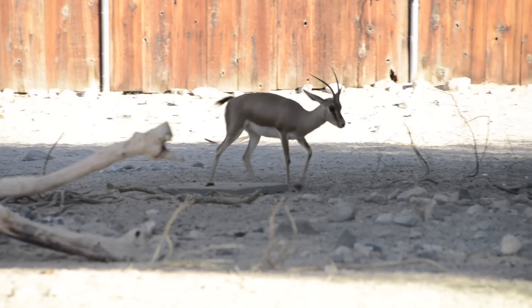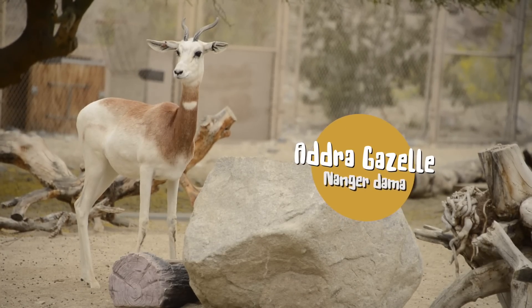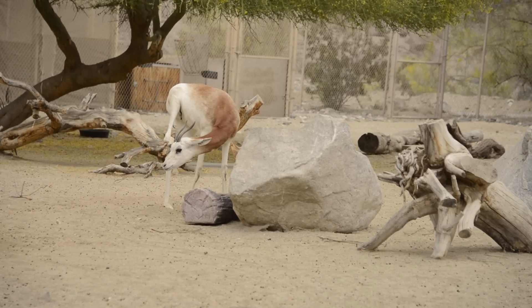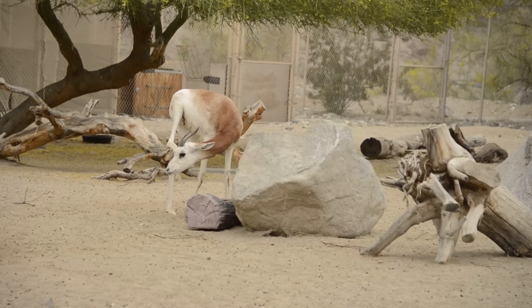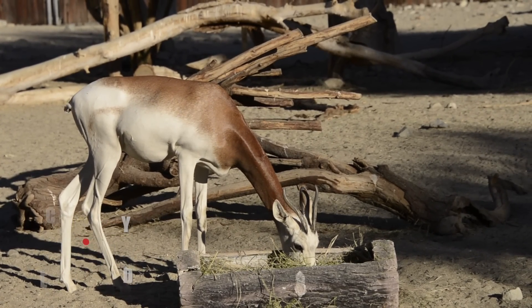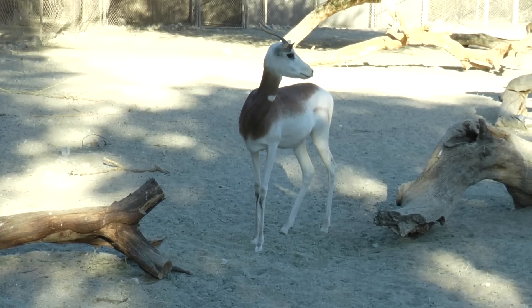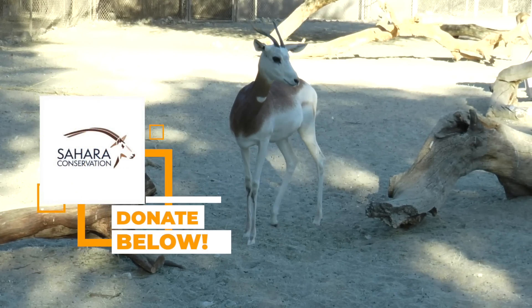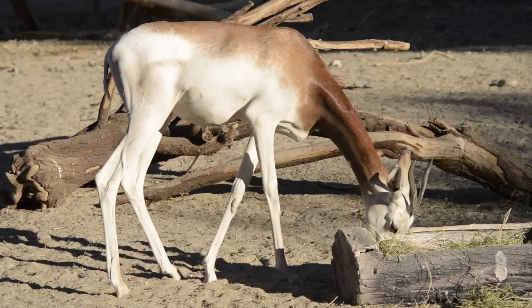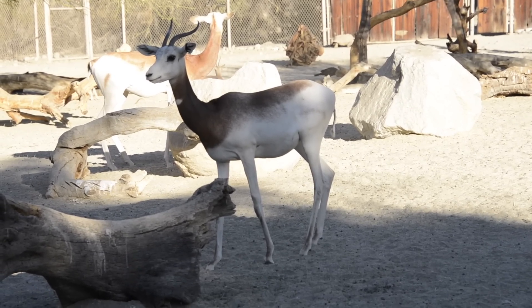If you were to look up the rarest gazelle in the world, Google would tell you it's the Adra gazelle — the largest, tallest, and considered the most endangered of their kind. Even though their population is comparable to their friends, Adras are classified as critically endangered. The Living Desert Zoo works with the AZA's Species Survival Plan and has successfully brought a couple of calves into the world in recent years. Organizations like the Sahara Conservation Fund work with North African locals to help maintain the natural circle of life in the Sahara Desert.